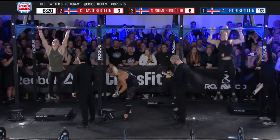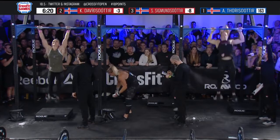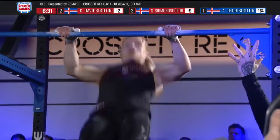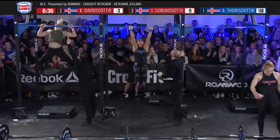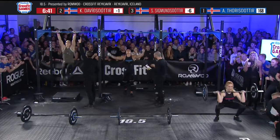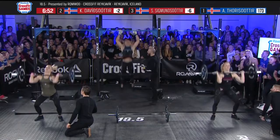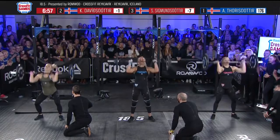Thorisdottir is back to work on the right, and Davidsdottir is cranking through her 21 chest-to-bar pull-ups. 168 reps is where Thorisdottir needs to hit to get back to the barbell. Thirty seconds to go — it's not very often you see her hunch over; this one hurts, but she's sticking with it and not backing down. Thorisdottir is back to the barbell with 20 seconds to go. Davidsdottir will be back to the barbell too. Sigmundsdottir is done with her chest-to-bar pull-ups. Annie Thorisdottir is going to win 18.5 in front of her home crowd.